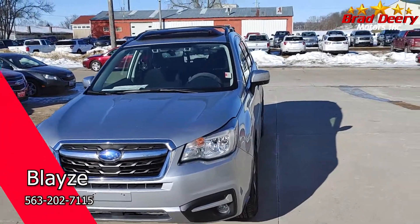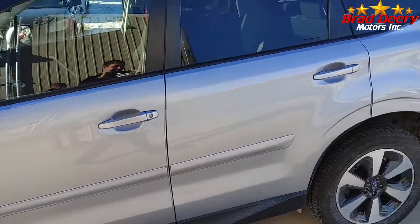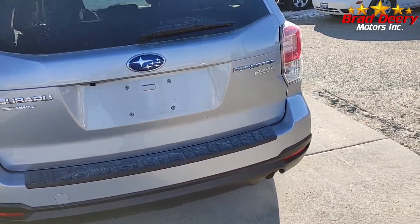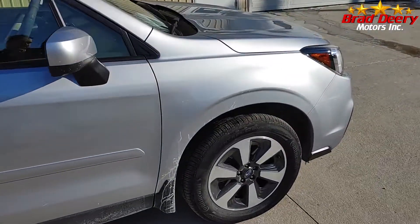Hey guys, Blazer Brad Deere here. I just wanted to show you this fresh trade-in we got — a 2017 Subaru Forester, silver, 2.5i premium, four-cylinder CVT transmission. She's nice. Silver in color, only 19,000 miles on it.